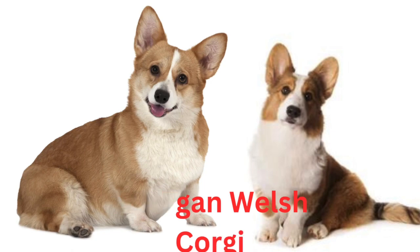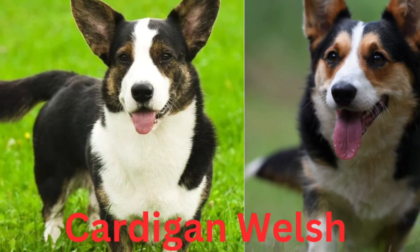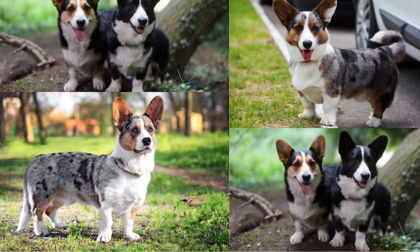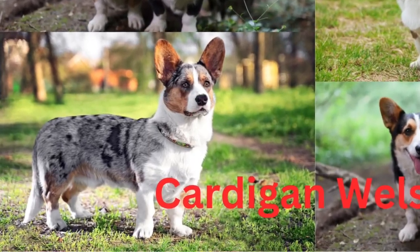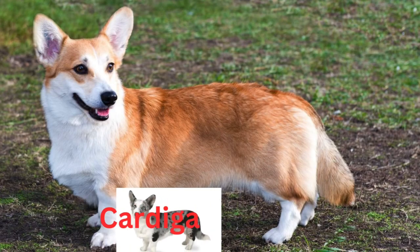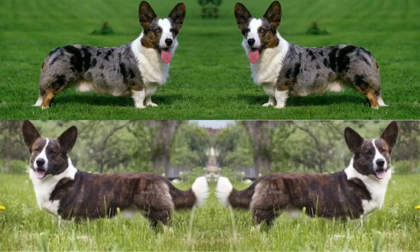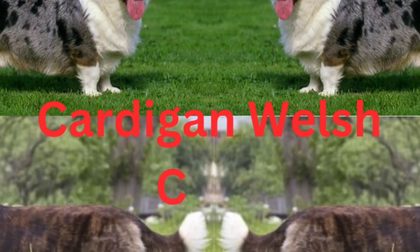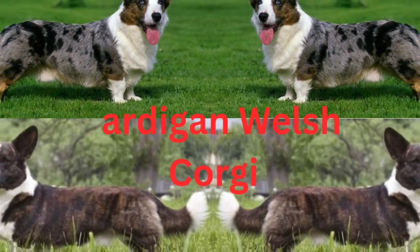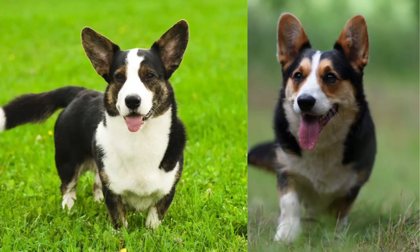Cardigan Welsh Corgi puppies are positively adorable, and they grow to be handsome, medium-sized adults, averaging 25 to 38 pounds and standing 10.5 to 12.5 inches tall at the shoulder. One of the primary characteristics of a Corgi is a long, sturdy body with stubby, slightly curved legs. This means they're part of a line of canines known as the Chondrodystrophic Breeds, which have an evolutionary gene mutation that created a type of dwarfism.